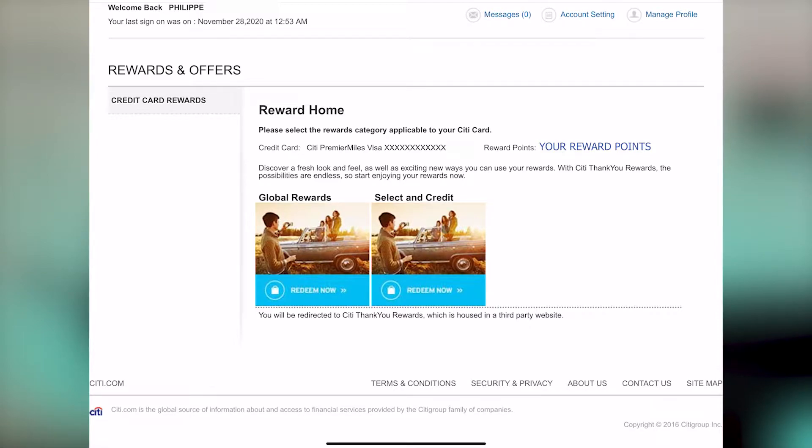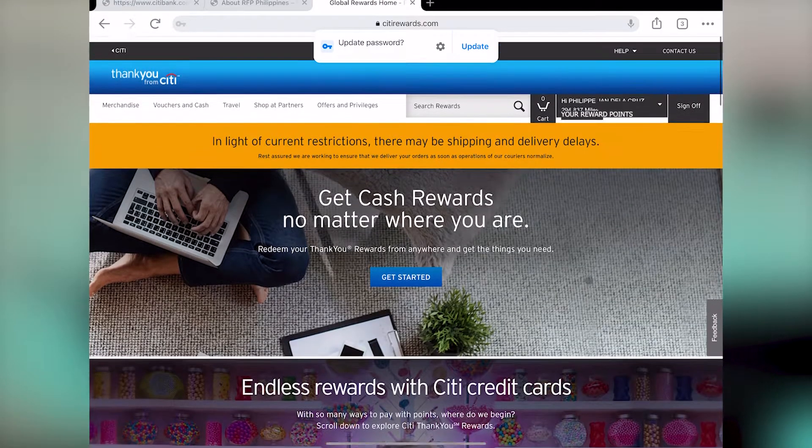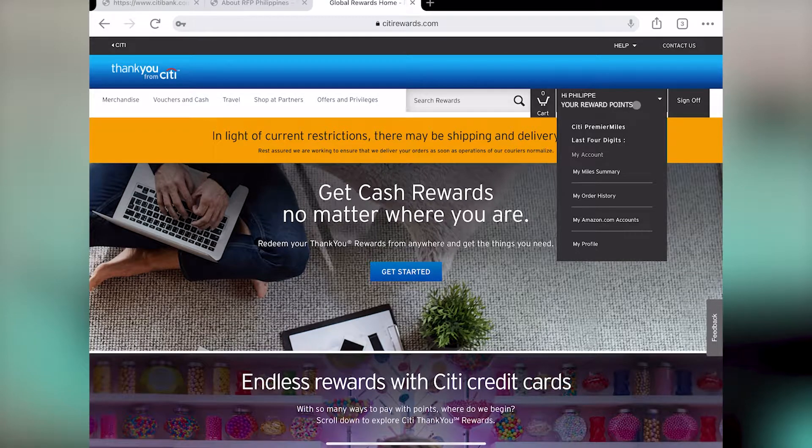As part of the recommendations from the other video, we want to go through Global Rewards. Click on 'Redeem Now' and this will launch a different page where you will be brought to the Citibank City Rewards website. You will not need to log in again because you're already just transferring from the main Citibank website to City Rewards. On the upper right-hand side you would see your name, the last digits of your card, and the available miles that you have.